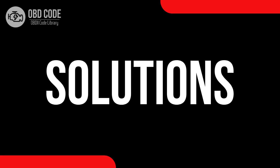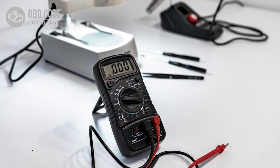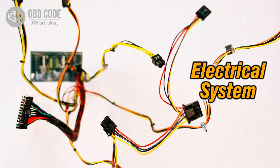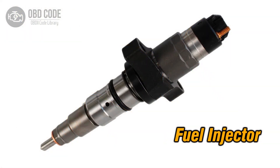Solutions for code P0272: diagnose and address any imbalance in the contribution of cylinder 4 in the engine, inspect wiring in the circuit related to cylinder 4 and repair or replace damaged sections, and if the fuel injector in cylinder 4 is faulty, replace it.